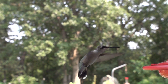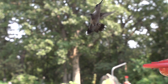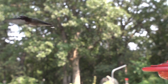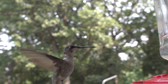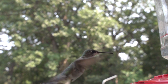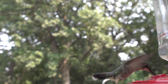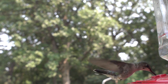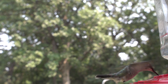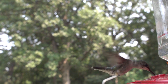Hummingbirds have many skeletal and flight muscle adaptations which allow great agility in flight. Muscles make up 25–30% of their body weight, and they have long blade-like wings that, unlike the wings of other birds, connect to the body only from the shoulder joint. This adaptation allows the wing to rotate almost 180 degrees, enabling the bird to fly not only forward but backward and to hover in mid-air. These flight capabilities are similar to insects and are unique among birds.